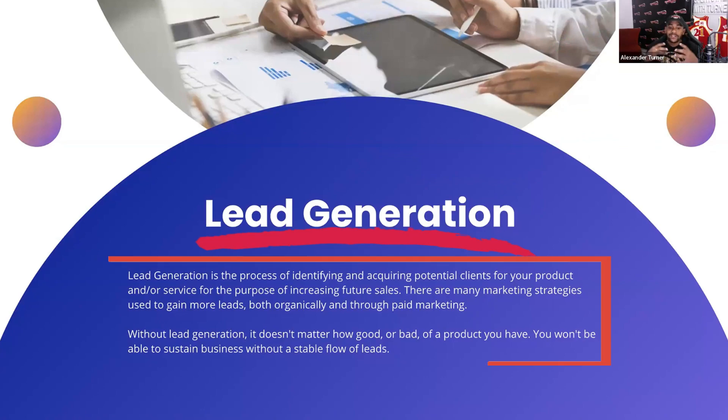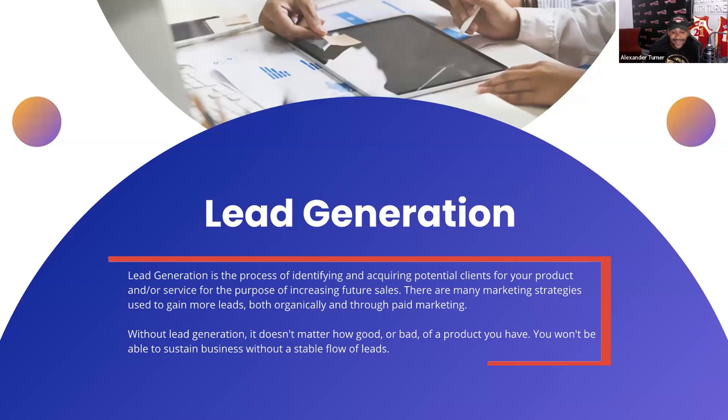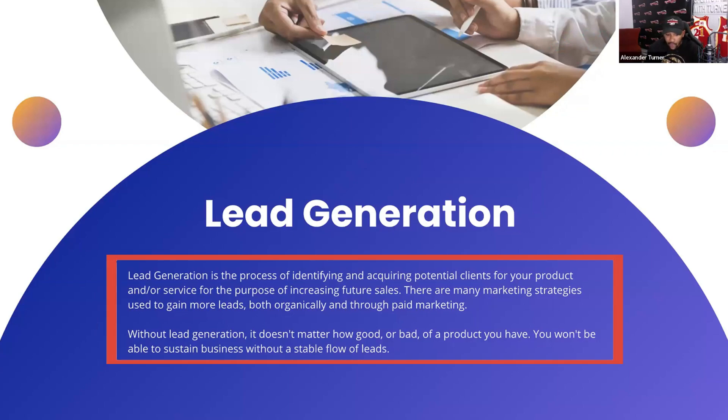Lead generation is the process of identifying and acquiring potential clients for your product or services for the purposes of increasing current or future sales. There are obviously many marketing strategies used to gain more leads, both organically and through paid marketing. Without lead generation, it doesn't matter how good or bad your product is — you can have good lead generation with a bad product that still sells. You won't be able to sustain a business without a stable flow of leads.